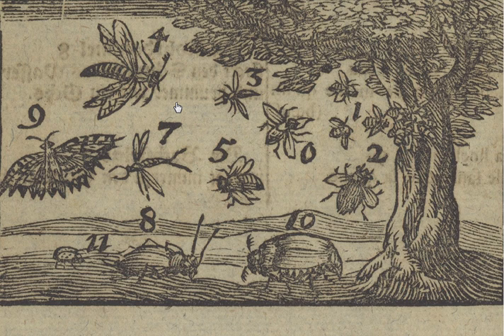And the gadfly annoys cattle. So a gadfly goes for cows.